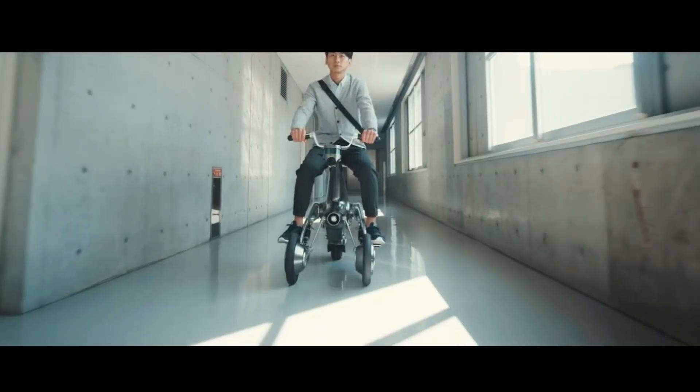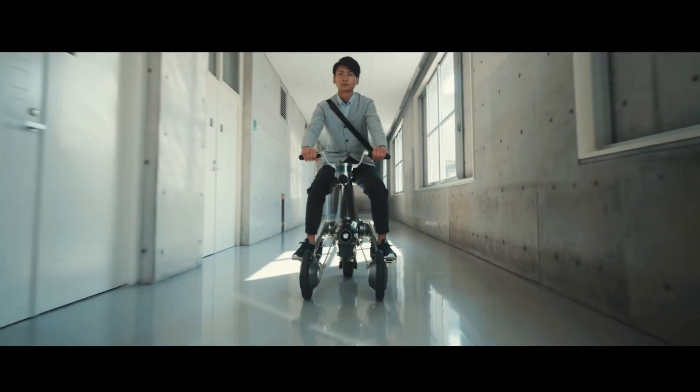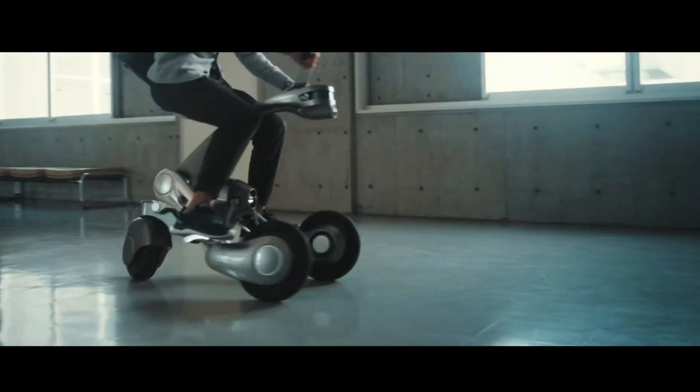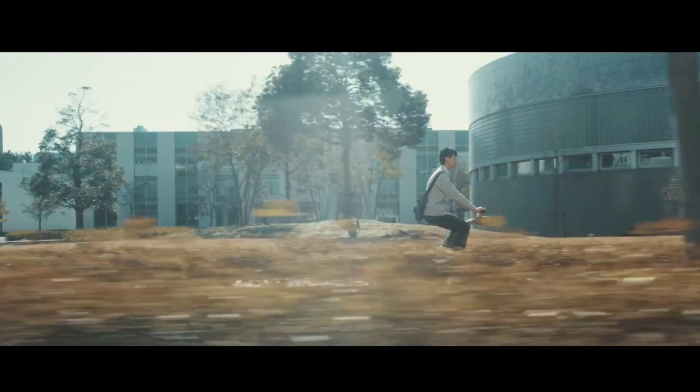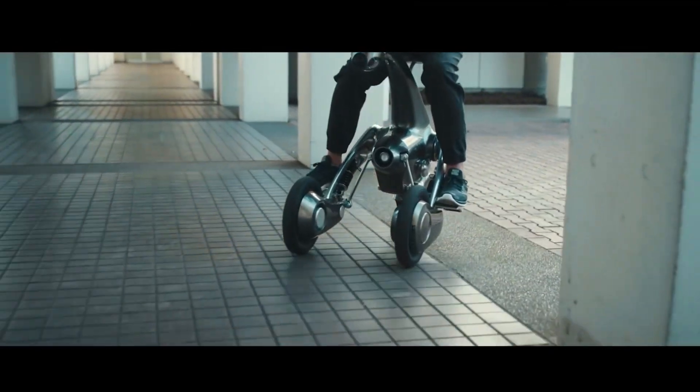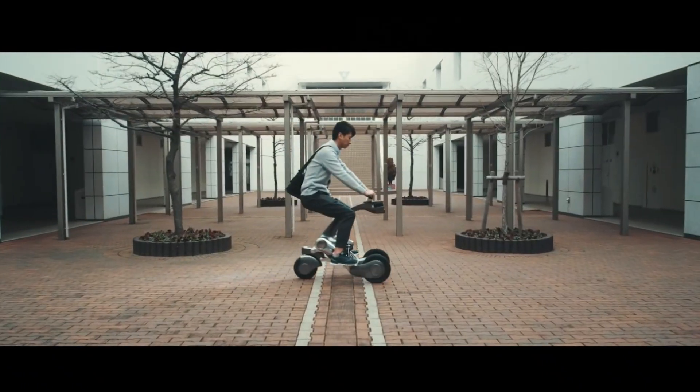It can carry shopping bags and act as a communication device, allowing users to stay in touch with family or friends. When it's time to travel, it turns into a vehicle, smoothly connecting with its rider as they lean into turns, creating a seamless experience between person and machine.